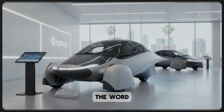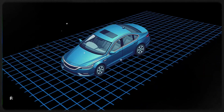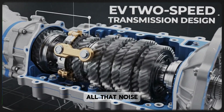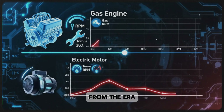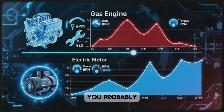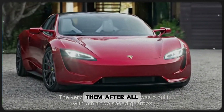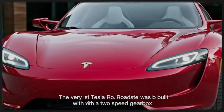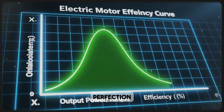When most people hear the word transmission, they think of old-school cars, gearboxes, grinding metal, oil changes — all that noise. Transmissions feel like a thing of the past, relics from the era of gasoline engines. And if you've followed EVs for a while, you probably assume electric cars don't even need them. After all, electric motors deliver instant torque from zero RPM. No waiting, no revving, no gears. So why complicate perfection?